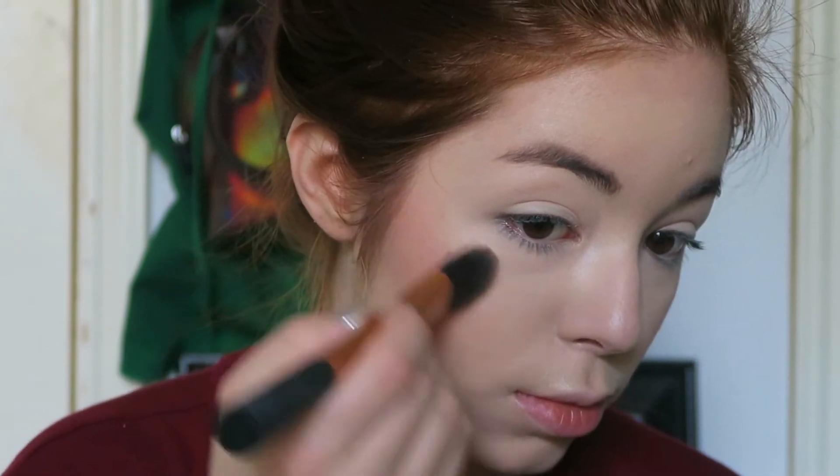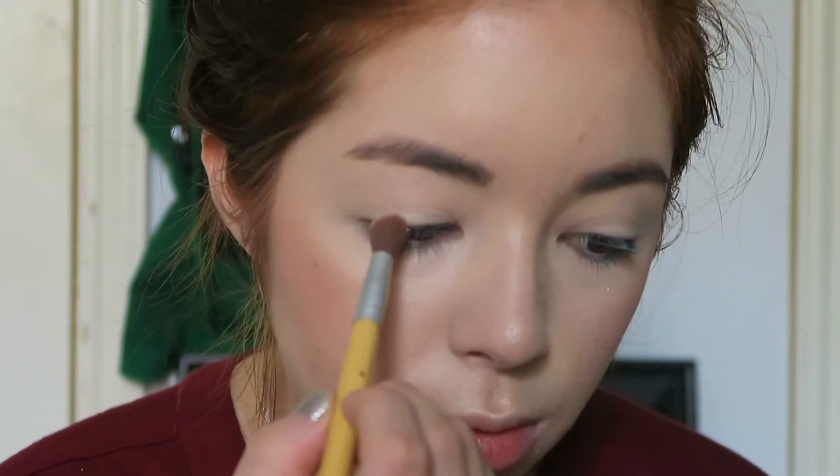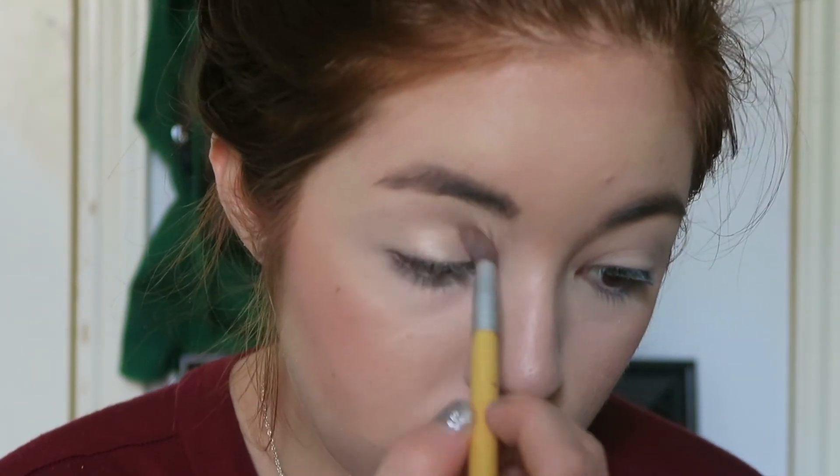Then I've got to do my highlight — it's gotta be popping! I use the lightest highlight from the Tarte palette and it's amazing for my pale skin; it just makes it glow like no other. I love highlight. I put it on my cheekbones, my nose, my cupid's bow, and right underneath my mouth. And then bam — look at that glow!